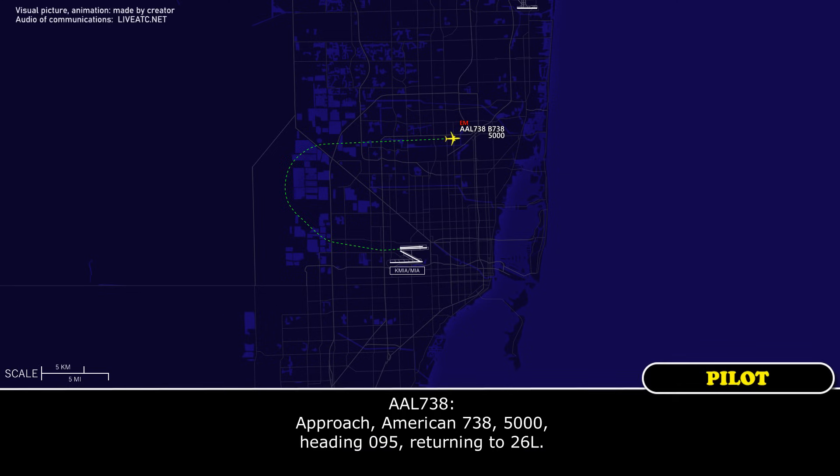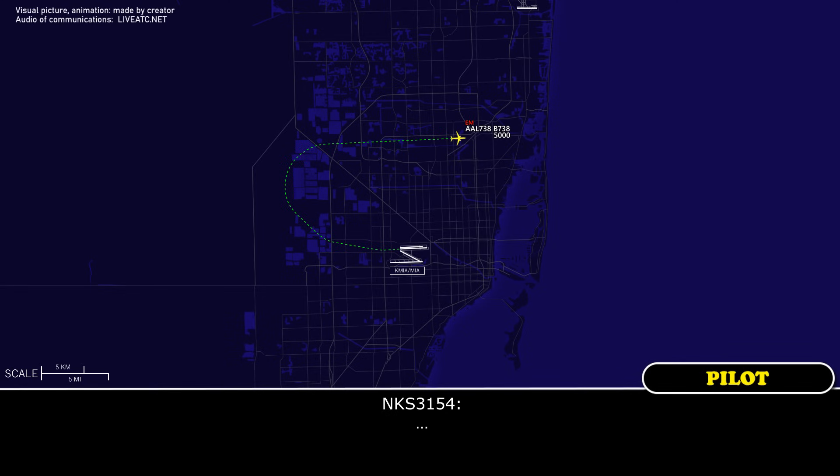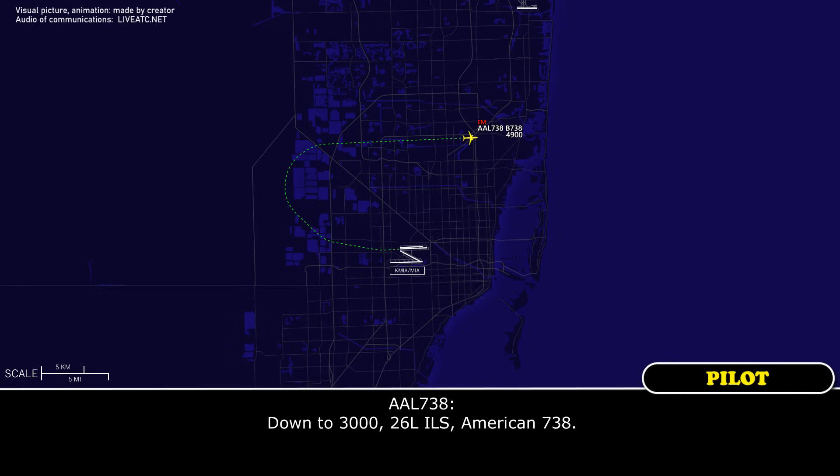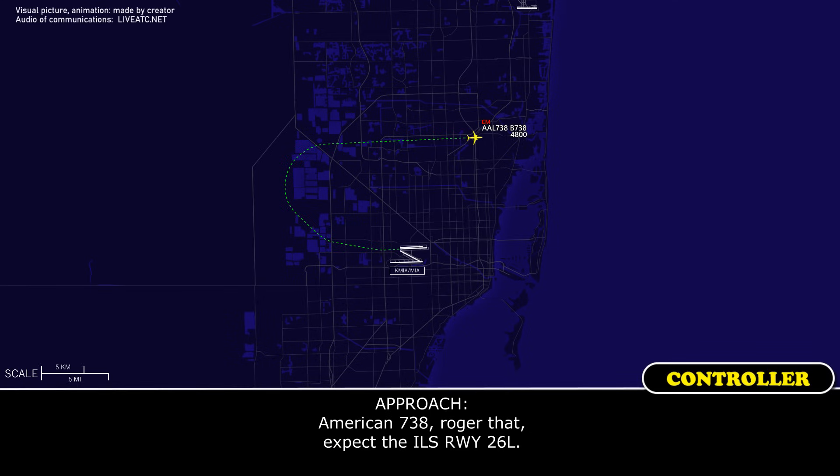American 738, descend to 9,000, fly heading 095 for the return to 26L. Roger. American 738, descend to maintain 3,000. Which runway do you want? Down to 3,000, 26L for the ILS, American 738. American 738, roger that, expect the ILS runway 26L.